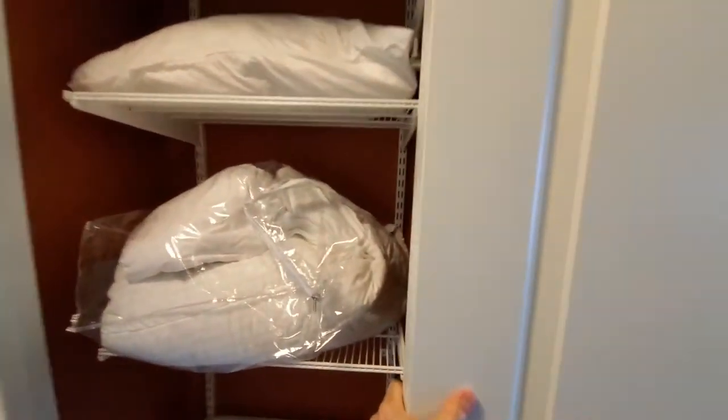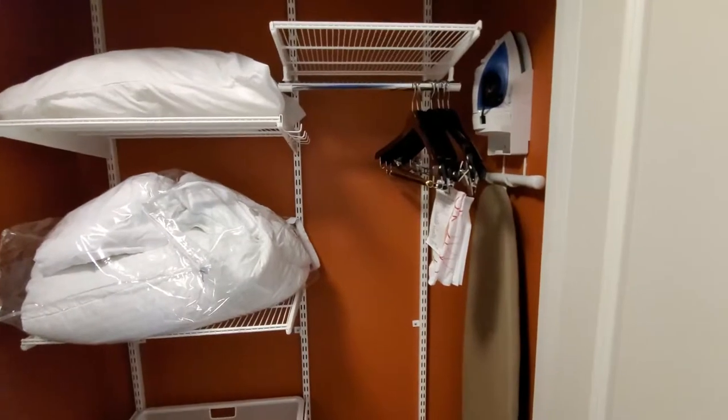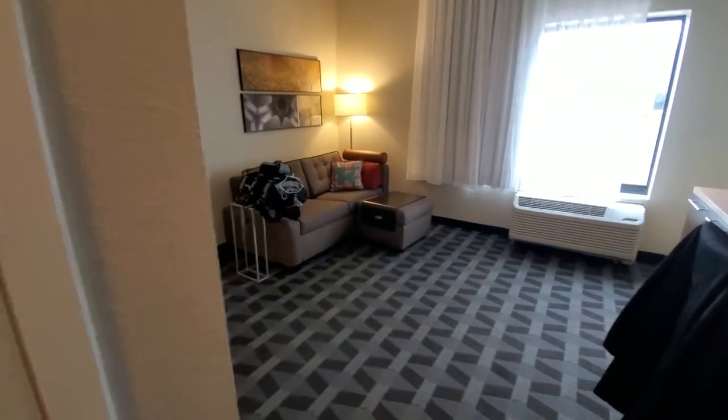Over here on the left we have closet number one — plenty of hangers, iron, ironing board, extra bedding, and a pillow, because we do have a sofa sleeper over there.